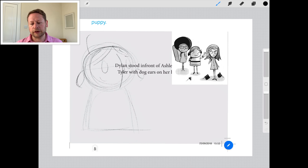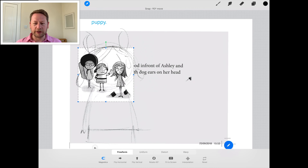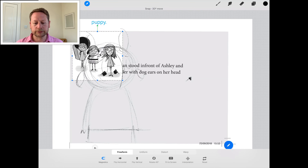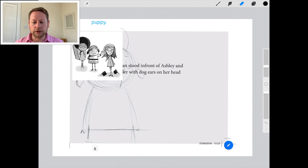Tyler, the girl on the right in the glasses - she's the narrator of the story - she's going to be looking shocked. And then Ashley, the girl with the afro - she's my favourite character, she's the coolest - is also going to be looking shocked. So I just move that over to the side and start to draw.